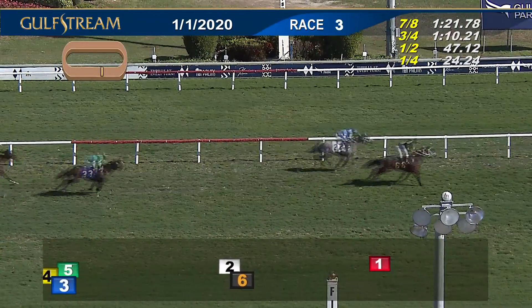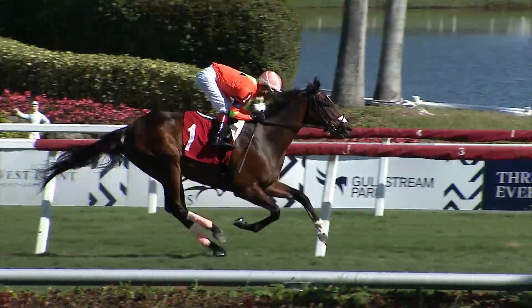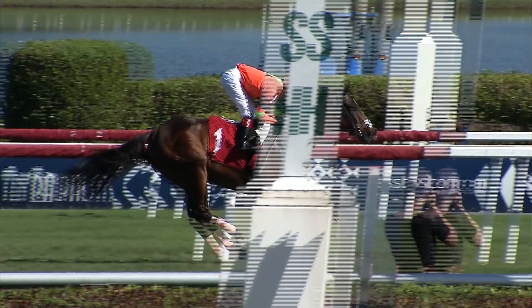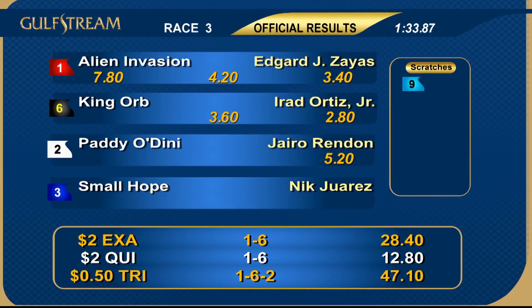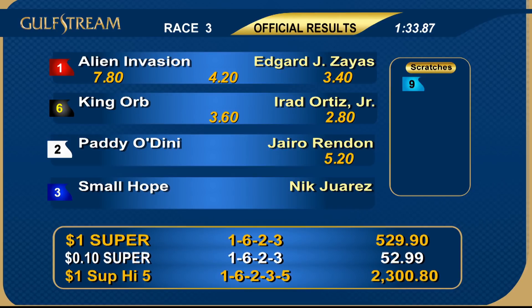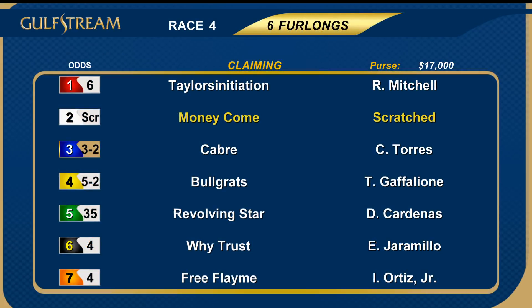Alien Invasion and Edgard Zayas go gate to wire! King Orb second, Patty Odini third, Small Hope ran fourth. Nice job of rating here by Edgard Zayas — his number one Alien Invasion was left alone up front; he hadn't had that luxury in a couple of races and it certainly made the difference. He went all the way for Sansanenea Racing Stable and trainer Enrique Laniata. Alien Invasion handled by Edgard Zayas — a 5 to 2 winner of race number three.